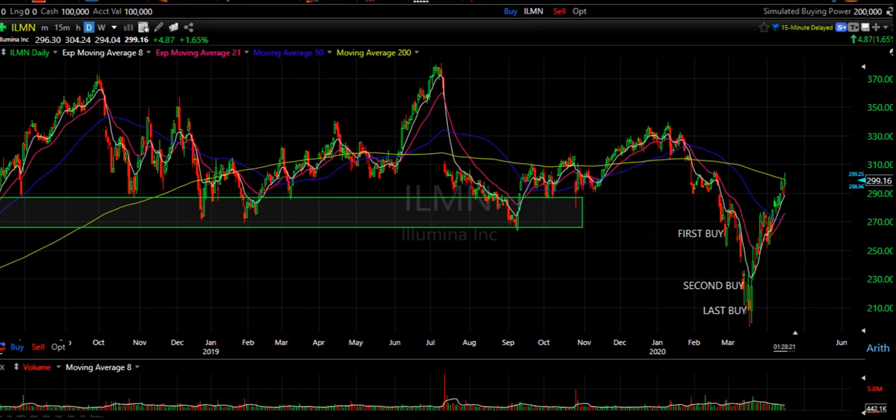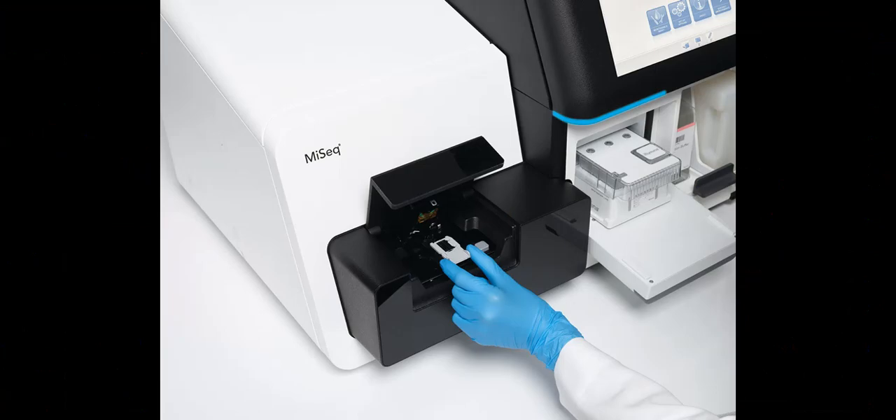I had no idea it would bounce as high as it did or I would have bought a lot more, but I think we should get another chance once the market pulls back. At these current levels I won't be adding anymore because they're trading at over 40 times the previous 2020 expected earnings, and since earnings are probably going to be weaker that valuation is actually more expensive. In the next five years Illumina is expected to grow its revenue at 11% compounded because of strong demand for its sequencing technology.